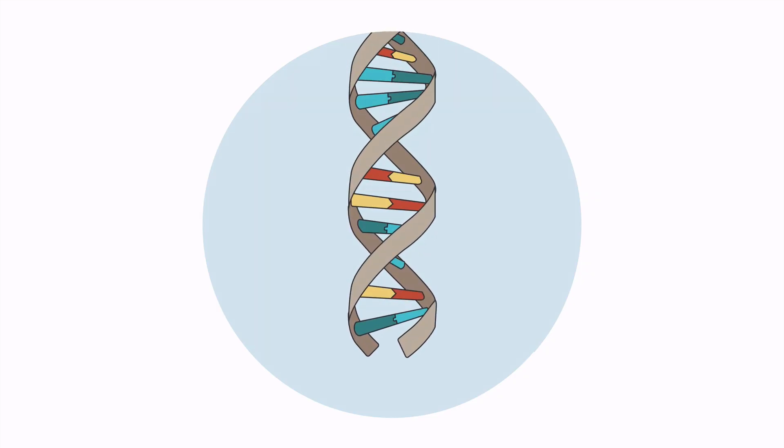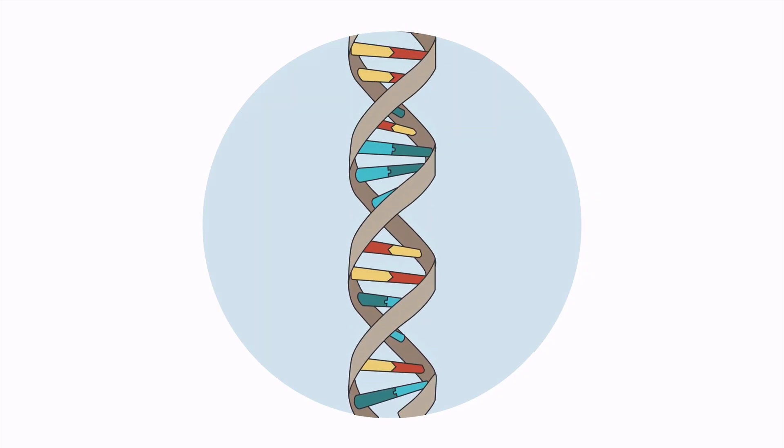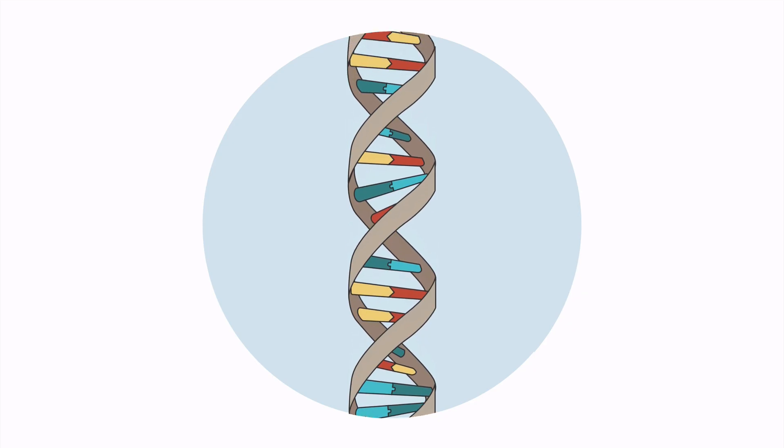All of the proteins in your body have to be made from a code: DNA. DNA has sections that don't seem to do anything and sections that code for protein. The short segments of DNA that contain the instructions for a single trait are called a gene.